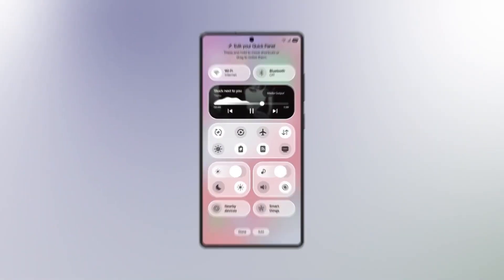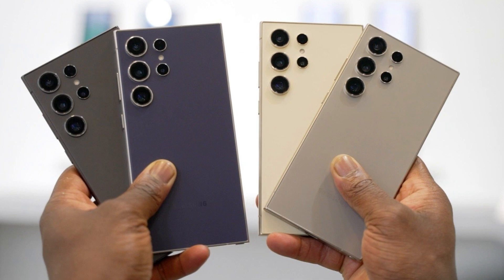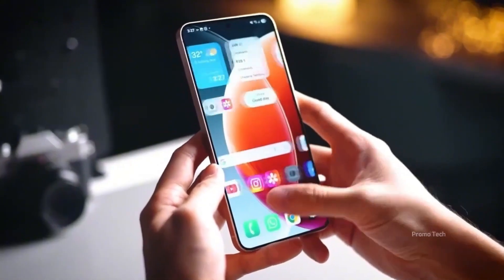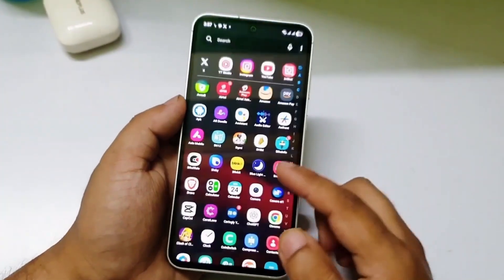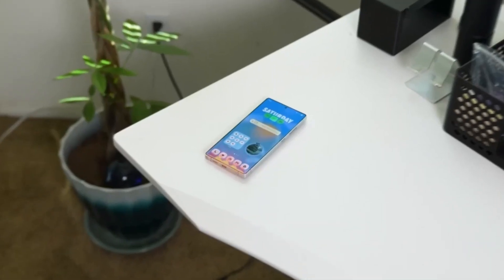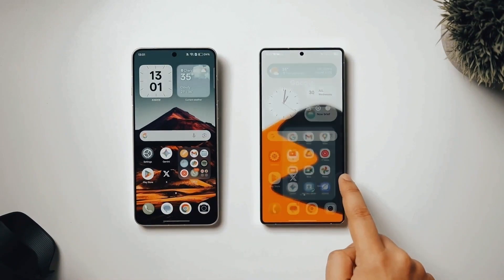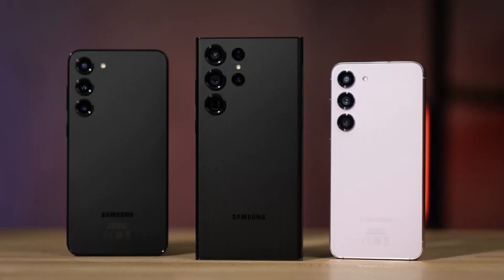It finally happened. Samsung just flipped the switch, and One UI 8 is no longer a rumor or a beta test playground. It's here, it's real, and it's rolling out faster than anyone expected. But before you get too excited, there's a twist. Not everyone is getting it right away, and some of you might have to wait a little longer than you'd like. And trust me, this update might just be worth the wait, because Samsung has packed One UI 8 with features that feel like the future of Android.